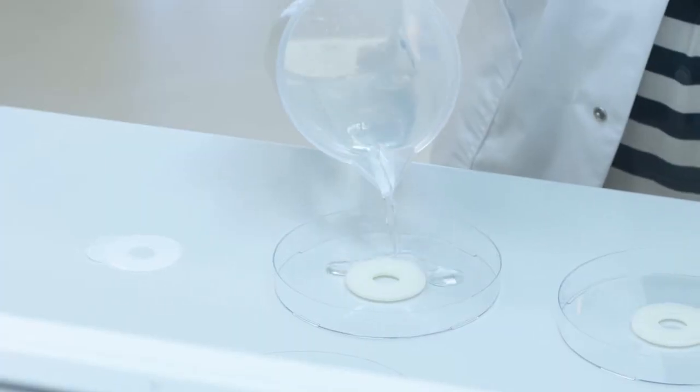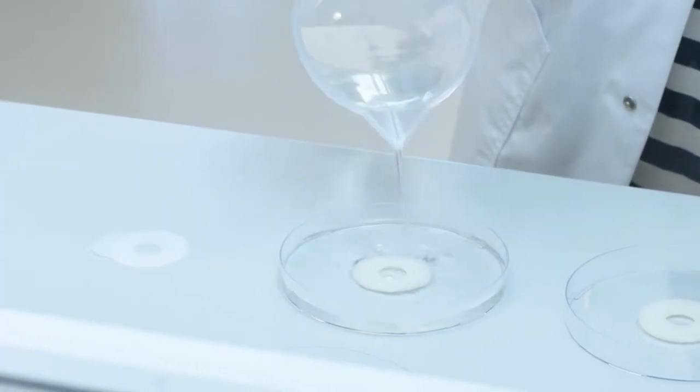We discovered this new polymer that is highly cross-linked. When it absorbs moisture, it will form a really strong gel. It will keep its shape, even when it comes in contact with output.